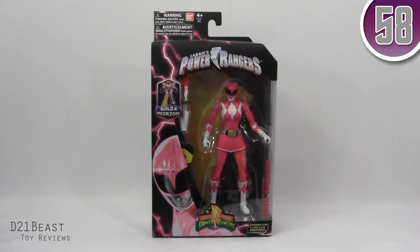Hey toy fans, D21BeastRob here, back with another Power Ranger review for you guys here today. And I thought we'd go ahead and take a look at the Legacy Mighty Morphin Pink Power Ranger.